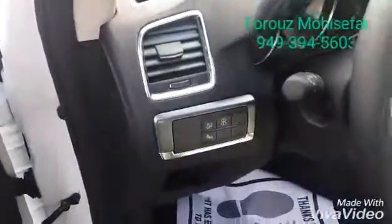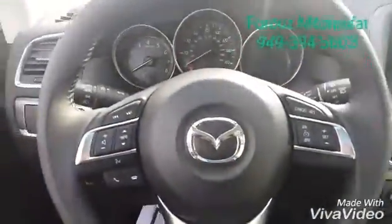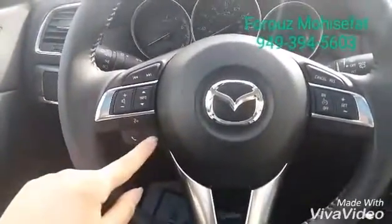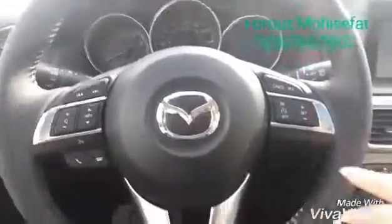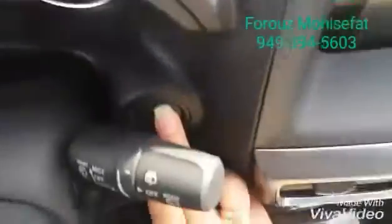We have power seats to adjust your seat, and blind spot monitoring with rear cross traffic alert. On the steering wheel you'll see music controls, controls for a compatible phone, voice command, and on the other side cruise control. Keyless start is standard on all models.